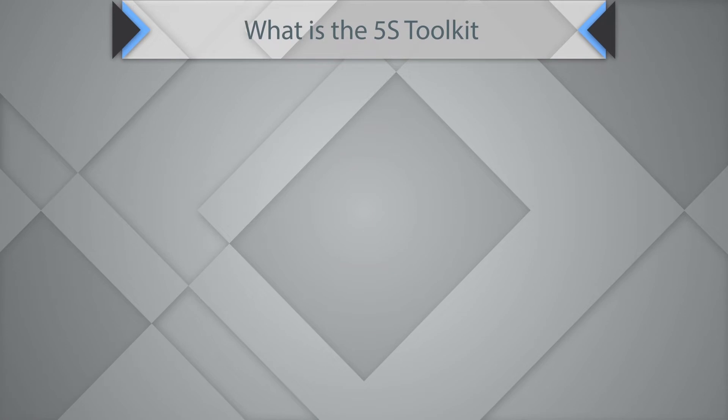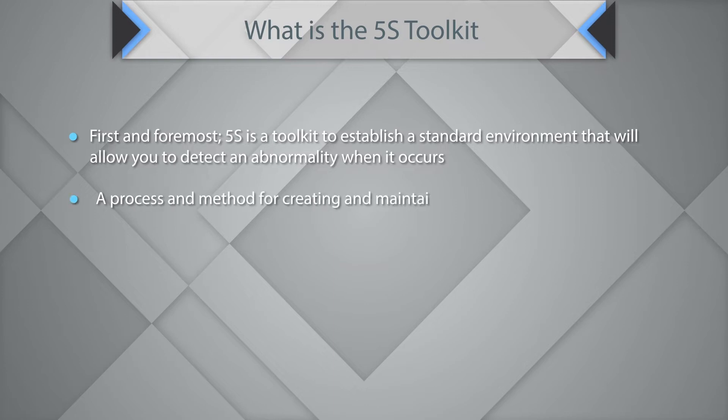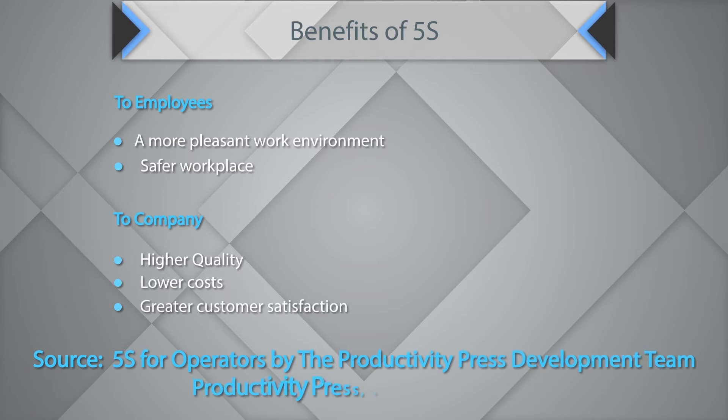5S is a toolkit to establish a standard environment that will allow you to detect an abnormality when it occurs — a process and method for creating and maintaining an organized, clean, safe, and high-performance work area. For employees, 5S creates a more pleasant and safer workplace. For the company, it creates higher quality, lower cost, and greater customer satisfaction.